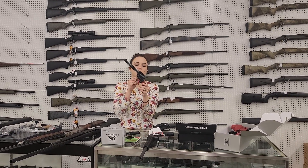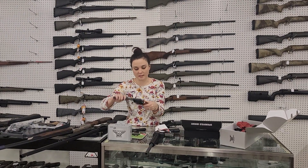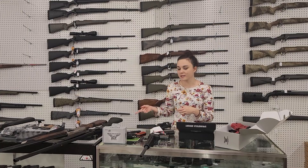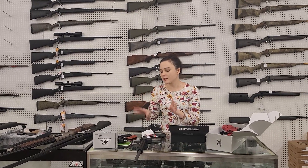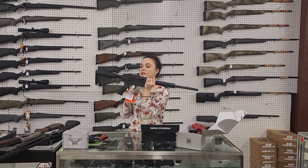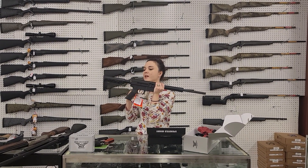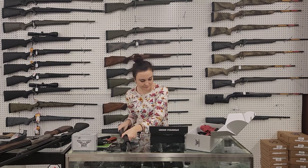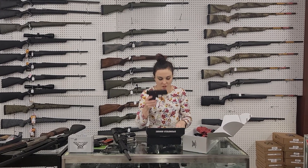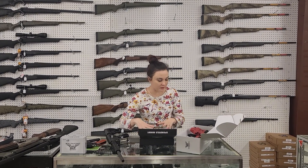Heritage Rough Rider 22 long rifle — they're going to start you as low as $140 plus tax and go up. I've got some of the combos in stock, some of the green and gold in stock, absolutely a ton of different options on those. Just Right Carbine — 9 millimeter takedown carbine runs Glock mags and comes with the book bag, $620 plus tax. Springfield XDS Mod 2 9 millimeter with the red dot, $465 plus tax — perfect little concealed carry there.